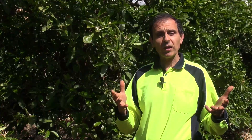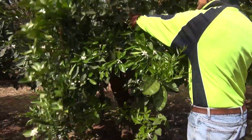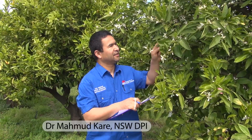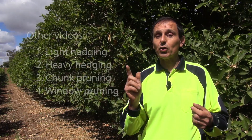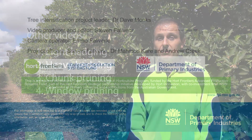The experiment will compare the long-term costs, yield and net returns of two hedging and two hand pruning treatments. Dr. Mahmood Karer will compare the impact of these different treatments on tree canopy volume and light interception. An explanation and update on each of the four trial treatments are provided in the next four videos.